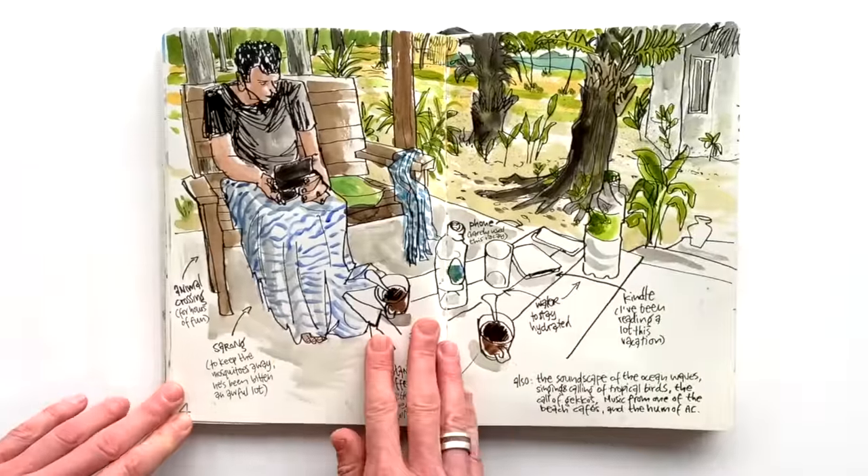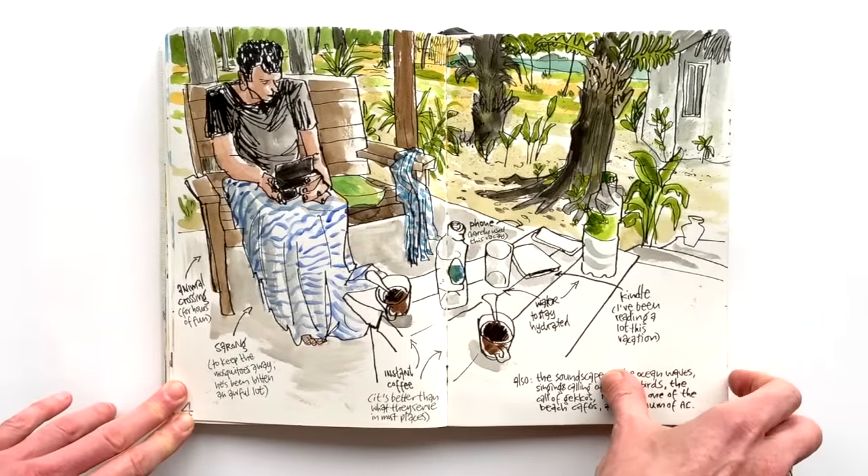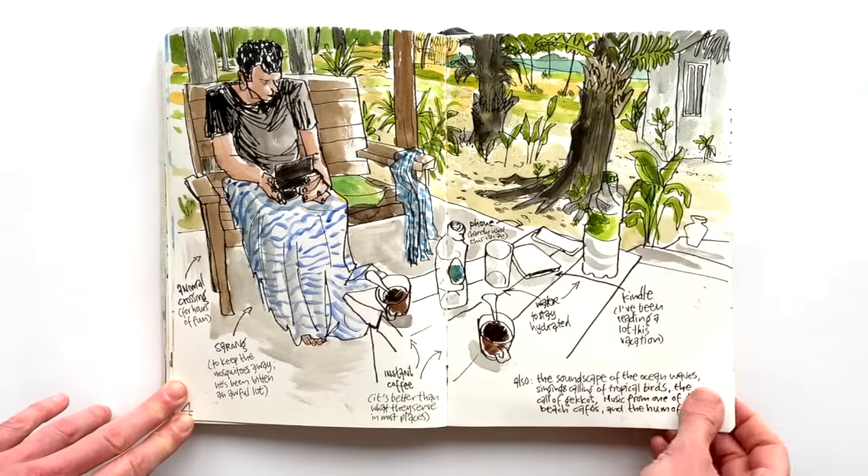Drawing on our little porch again, enjoying our space there and the view with a cup of coffee.